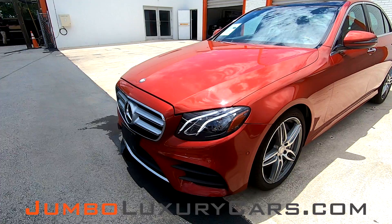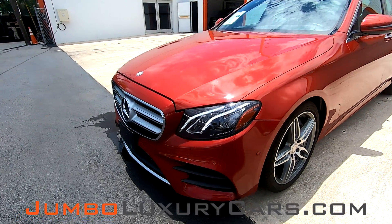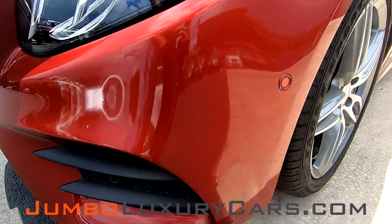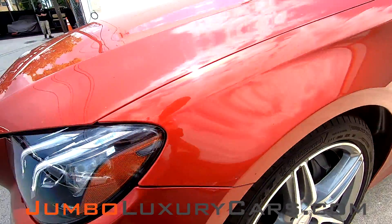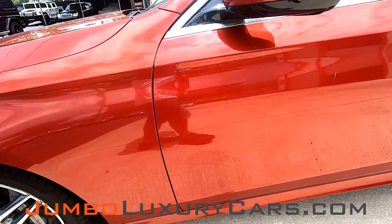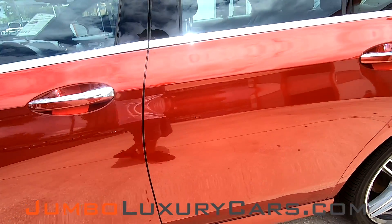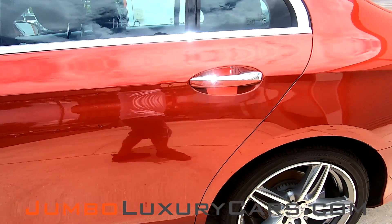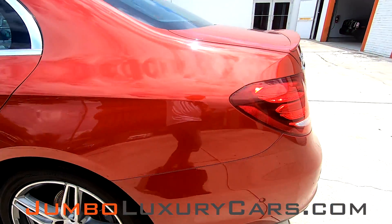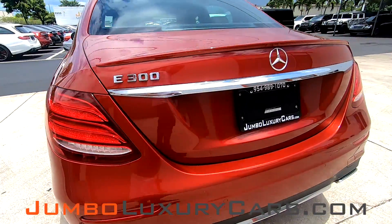First, we're going to check out the exterior of the vehicle, checking for any scratches, damages, or dents that might be present. As you can see, the driver's side is clear of any damages or scratches, coming into the back section here.